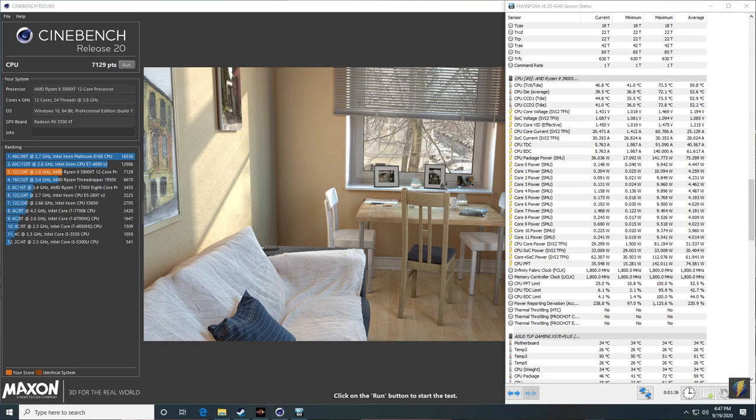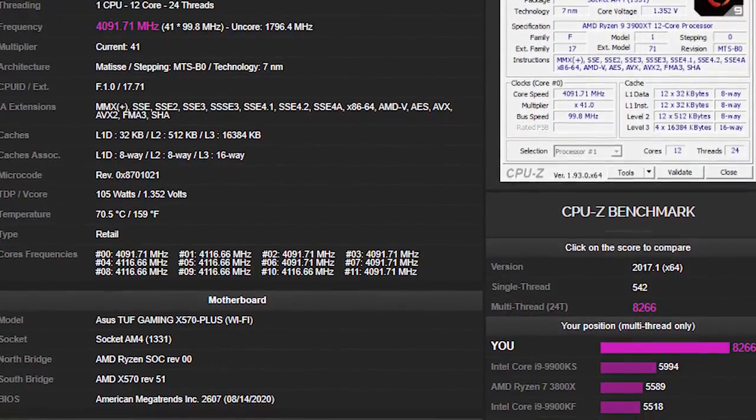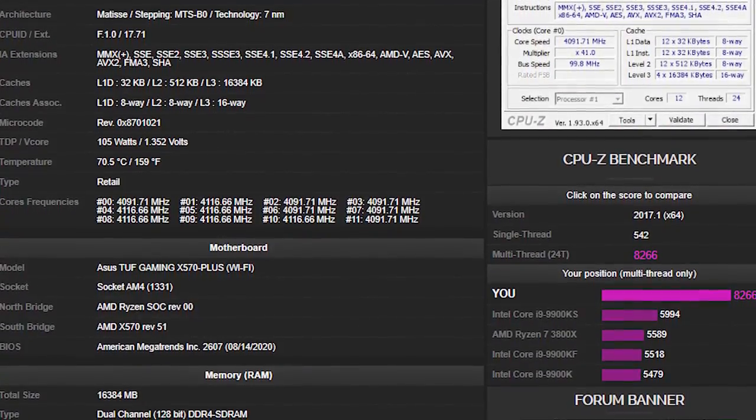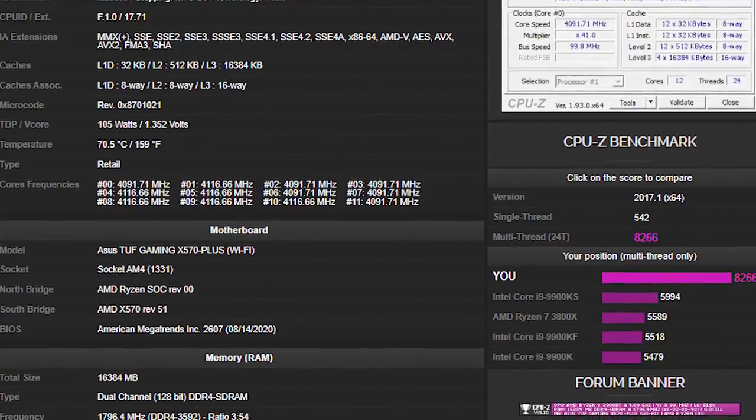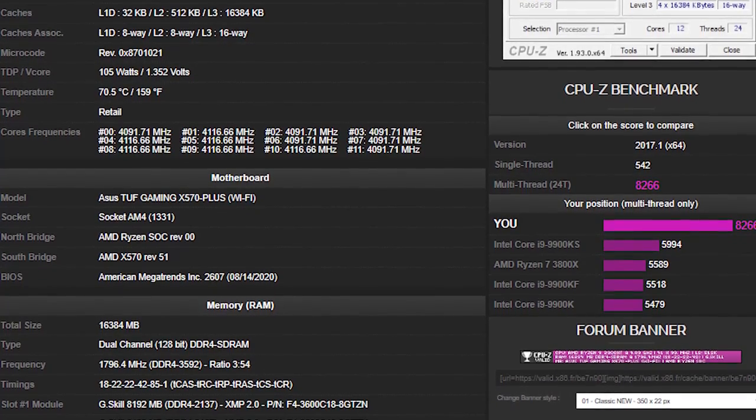The Cinebench R20 score was 7,129 points, beating out the old Threadripper 1950X, which had 4 more cores and 8 more threads. During this run, I believe it was 141 watts of power consumption. The CPU-Z score on single thread was 542, which is much better than earlier Ryzen processors, and the multi-thread was 8,266. It still falls short in single thread compared to Intel chips that can hit 5.3 GHz, but for AMD, this is a big leap.